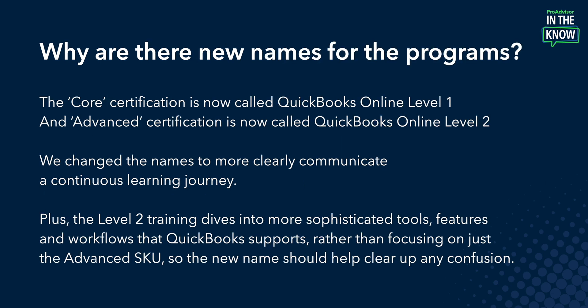Next, you might be wondering: why are there new program names? The program names might feel new. The core certification is now called QuickBooks Online Level 1, and advanced certification is now called QuickBooks Online Level 2. We changed the names to more clearly communicate a continuous learning journey. Plus, the Level 2 training dives into the more sophisticated tools, features, and workflows that QuickBooks supports, rather than just focusing on the advanced SKU. So the new name should help clear up any confusion.